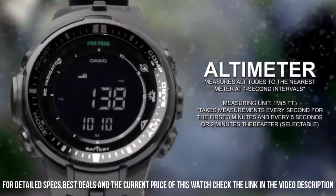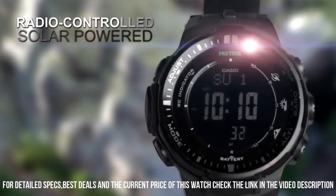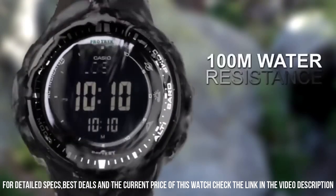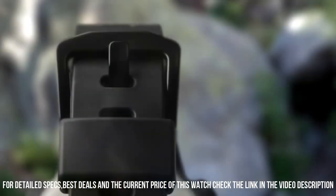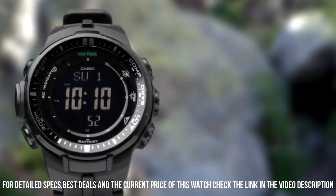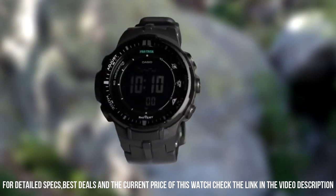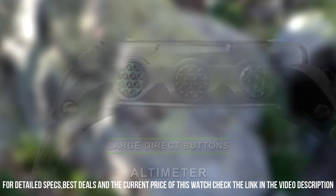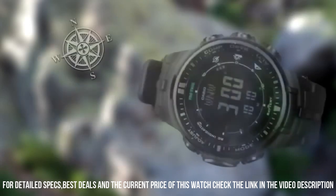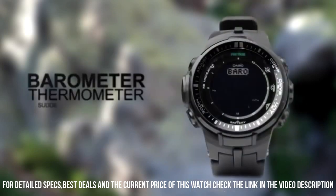Dial window material type: mineral. Display type: digital. Buckle clasp. Case material: resin. Case diameter: 46 mm. Case thickness: 13 mm. Band material: plastic. Band size: men's standard. Band width: 49.3 mm. Band color: black. Dial color: gray. Bezel material: resin. Bezel function: stationary. Calendar: day, date, month, year. Movement: quartz. Water-resistant depth: 330 feet.